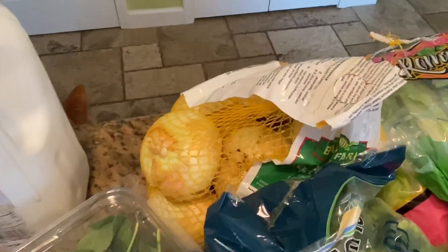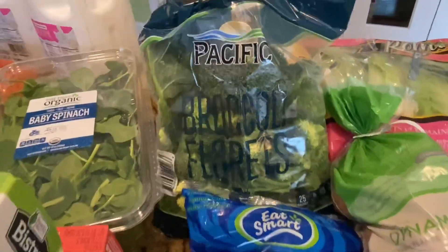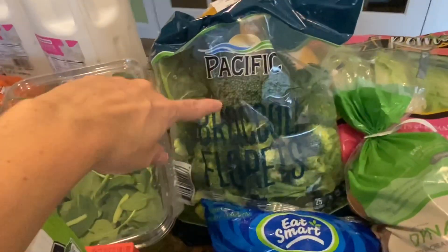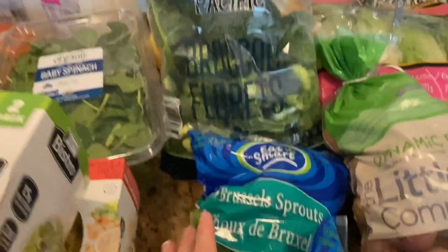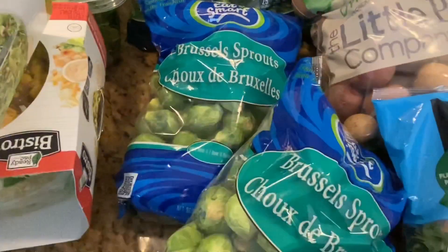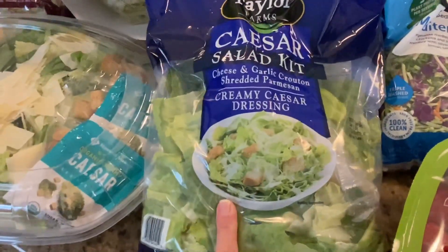Got a nice bag of sweet onions and a bag of broccoli florets. Now I do have a Costco membership and this is all from Sam's, so some of the packaging is different and this is definitely smaller — we'll finish that in one dinner. Two bags of Brussels sprouts, and these are also a smaller size than the ones at Costco. Yet another Caesar salad kit — I was just clicking away.